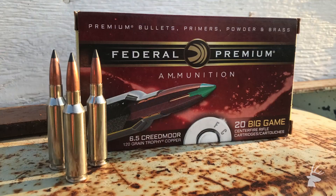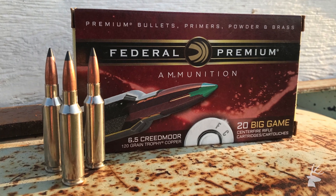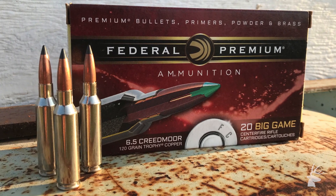Hi, I'm Jake Edson from Federal Ammunition. We're here in New Mexico hunting pronghorn out on the prairie, and of course the hottest flat-shooting prairie cartridge around today is the 6.5 Creedmoor.